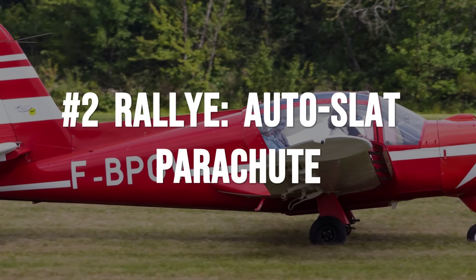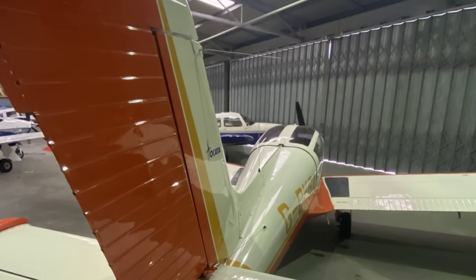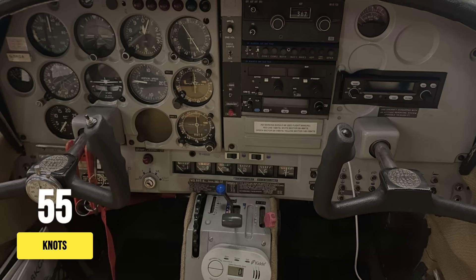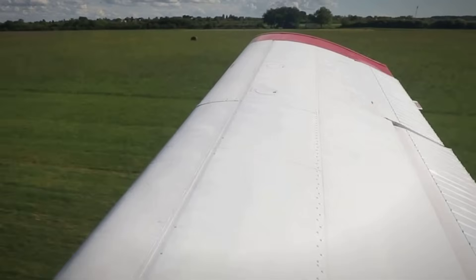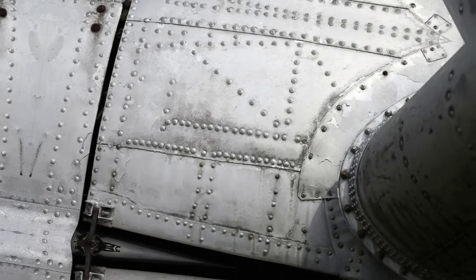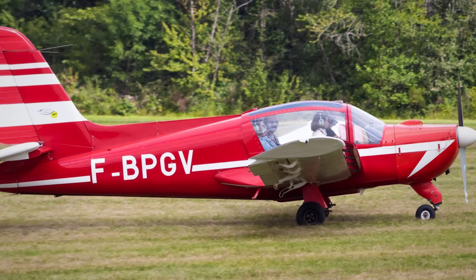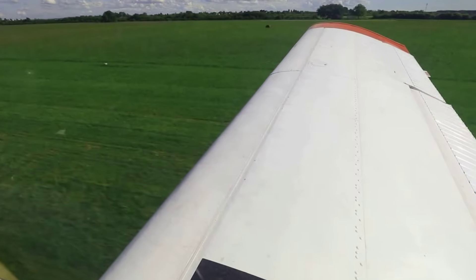The Morane-Saulnier Rally looks like it was built for utility, not applause. Underneath that unassuming skin is a wing that rewrites the rules of slow flight. At about 55 knots, as the angle of attack climbs, a set of full-span leading-edge slats slide forward completely automatically — with no input from the pilot. This is not a gadget for show. The slats transform the airflow, grabbing the air and holding on when lesser wings would let go. Stall speed drops below 38 knots clean and the ailerons remain alive even deep into the slow end of the envelope.